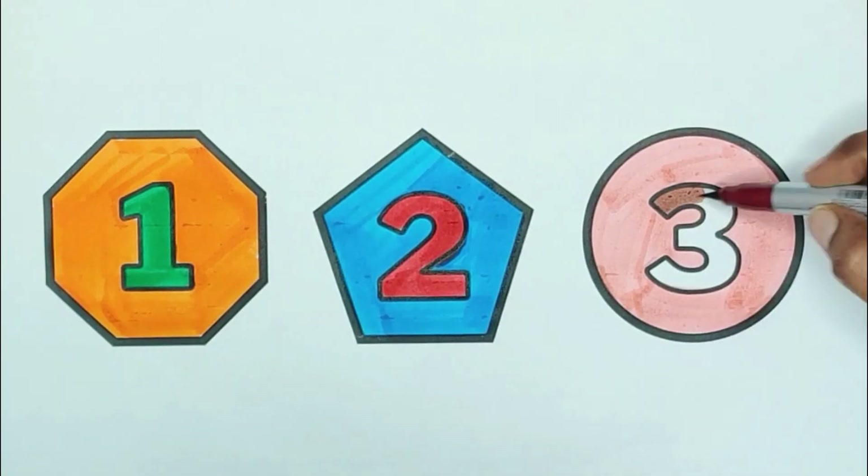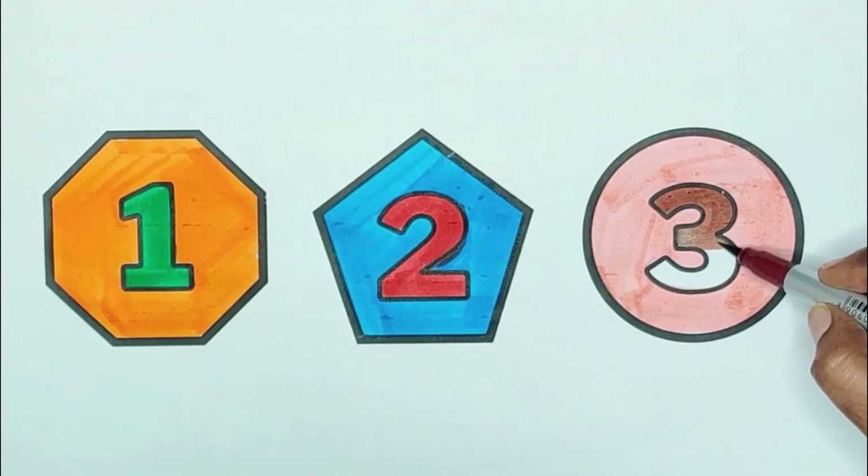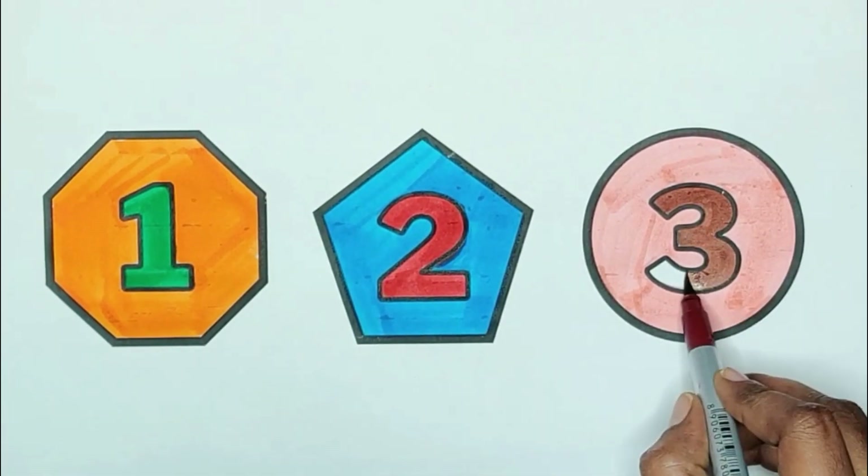Brown color, three. T, H, R, E, E. Three. Three bananas.